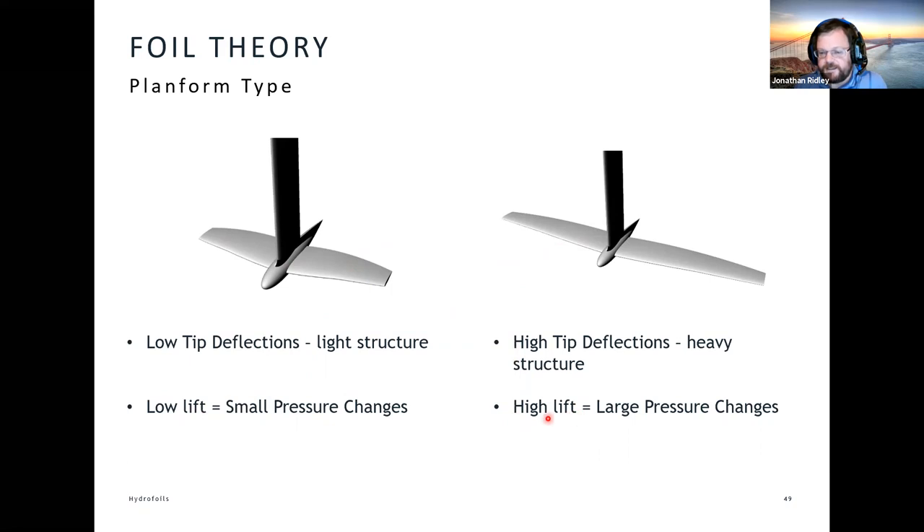The other thing that complicates this is the issue of high lift and large pressure changes. This is a problem that aerodynamicists and aircraft designers don't have to worry about so much, but it does create a problem for hydrofoils — a particular phenomenon known as cavitation.